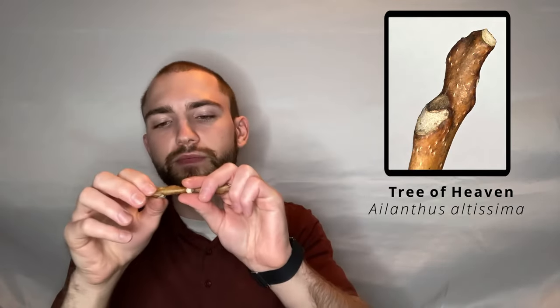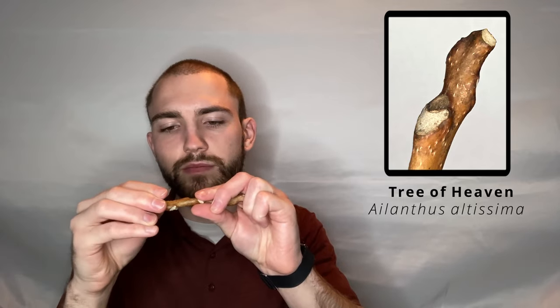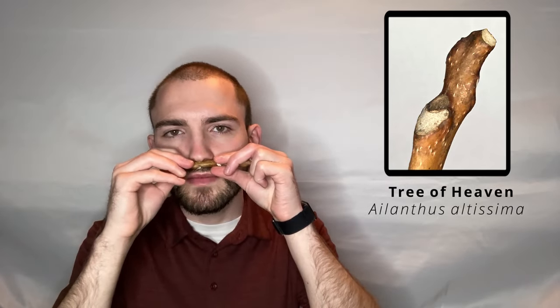Let's go ahead and scratch and sniff our Tree of Heaven twig. A lot of people were saying that the Tree of Heaven twig smells like burnt peanut butter. Well, I don't think it smells like burnt peanut butter — I think it smells like dirty peanut butter, and that is a very odd thing to say that a twig smells like, but once you smell this twig, I think that you will agree with me.